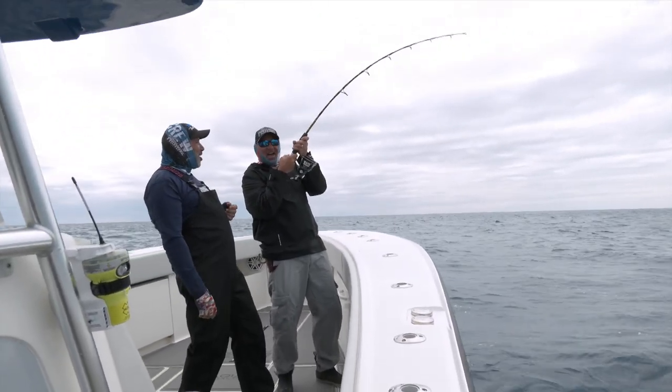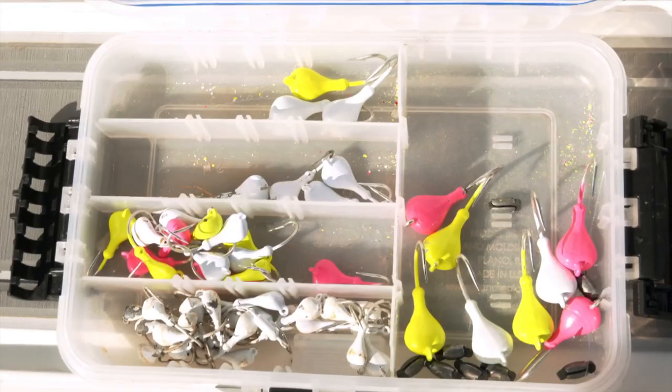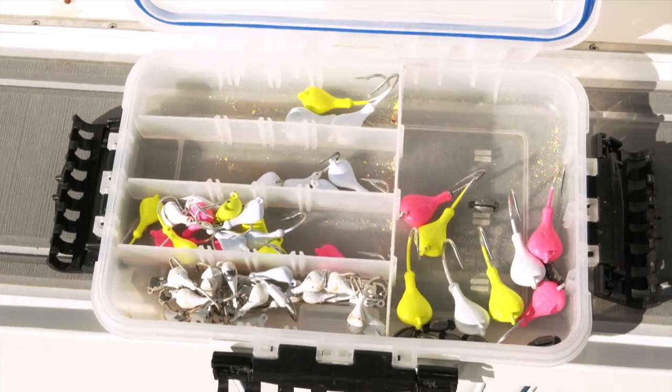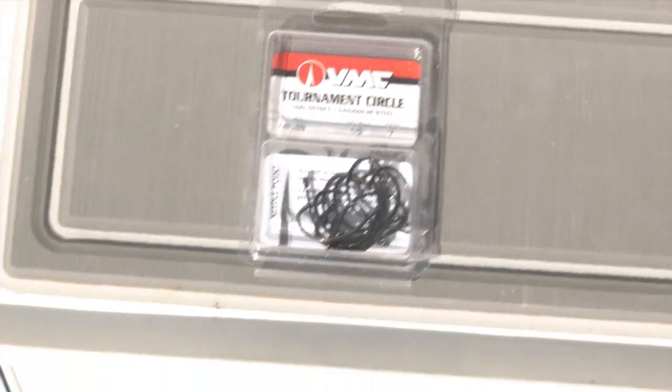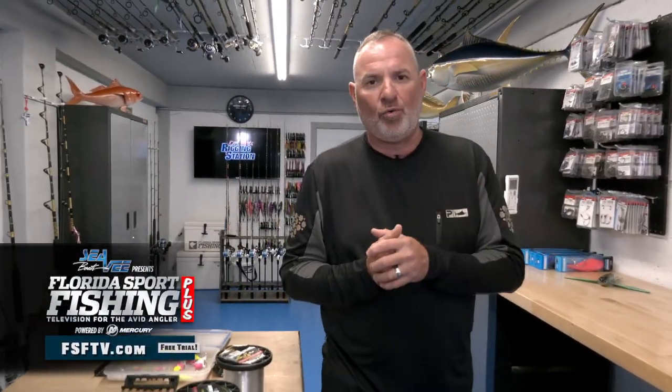Don't make it complicated. Don't use all sorts of terminal tackle and junk that could potentially fail — keep it simple. Jigs in a variety of sizes based on the conditions, the depth, the speed of the current, where you want to present that bait in the water column. Have some 5/0 circle hooks as well, because sometimes you'll need to go as stealthy as possible. Do everything you can to eliminate angler failure and tackle failure from the equation. Slow it down, enjoy the fight, relax. Don't make any silly mistakes that are going to cost you a trophy fish. Follow all of these rules, rig right, and you're going to stay tight.